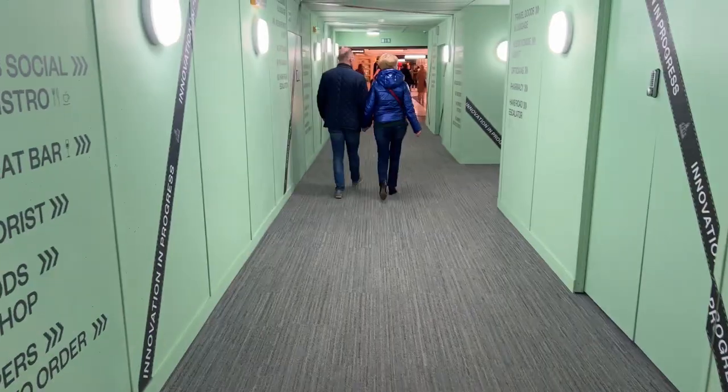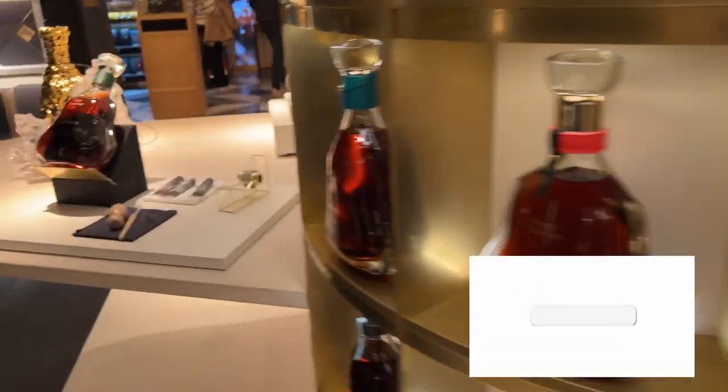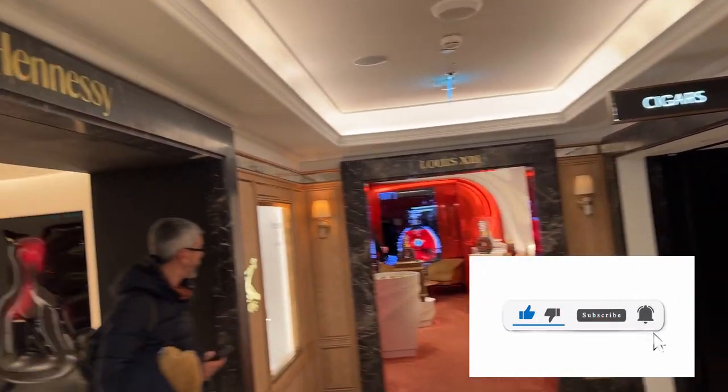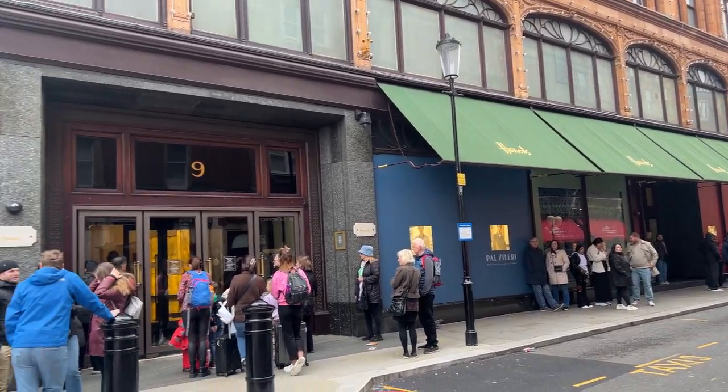Alright guys, I'm going to be doing a video tour of Harrods. I'm going to start off in the basement and then work my way up through all the different floors. Each floor is going to be a different video, so make sure you like, subscribe, and hit the notification bell. First we're going to go to the basement and show you what that's all about. Let's go.